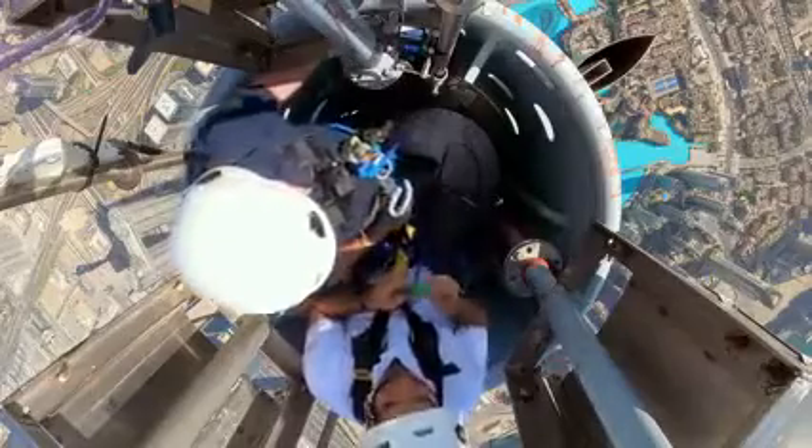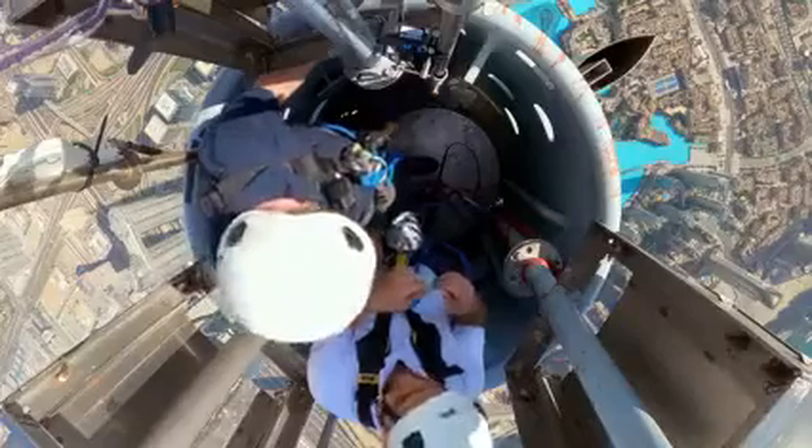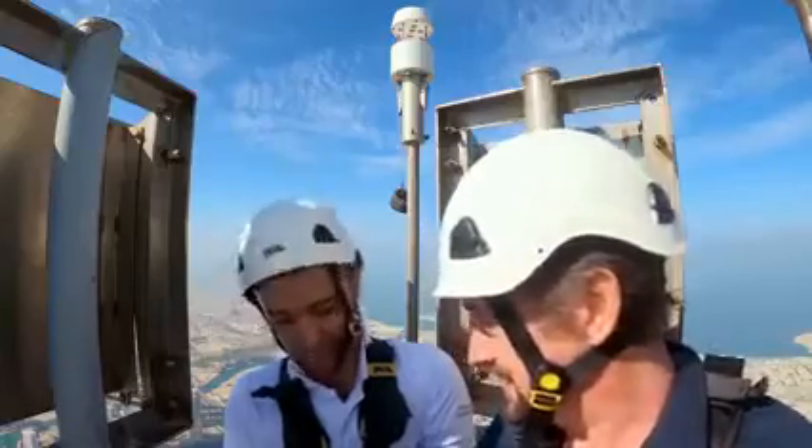So this is our lightning arrester here, and we are going to replace the battery. Wait a minute — we just climbed to the top of the world's tallest building to change a battery. Yep, we did.